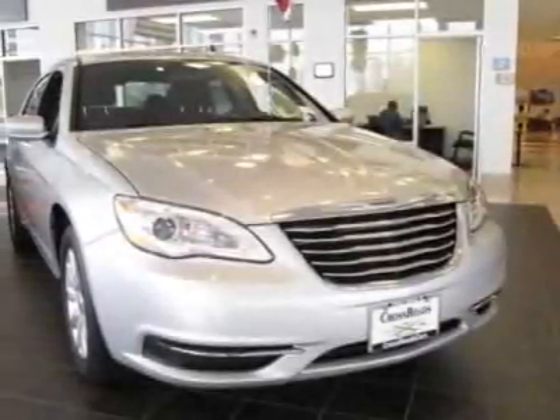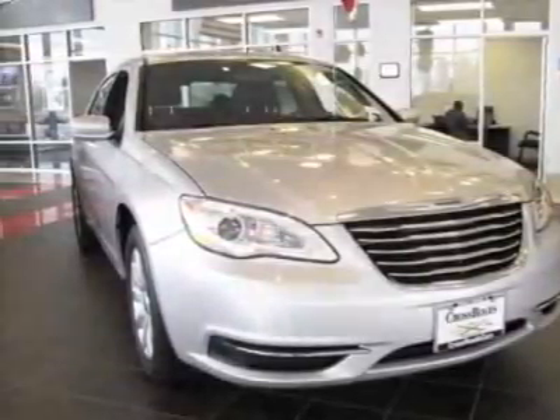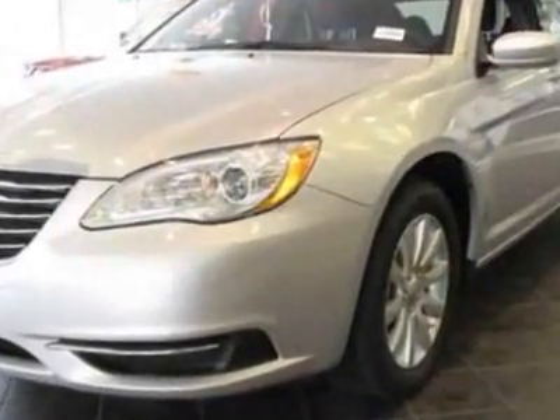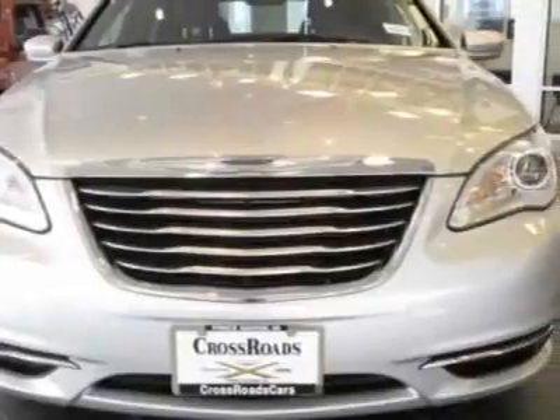Come take a look at this new 2011 Chrysler 200. For your protection, this vehicle has a full factory warranty and has a 6-speed automatic transmission.